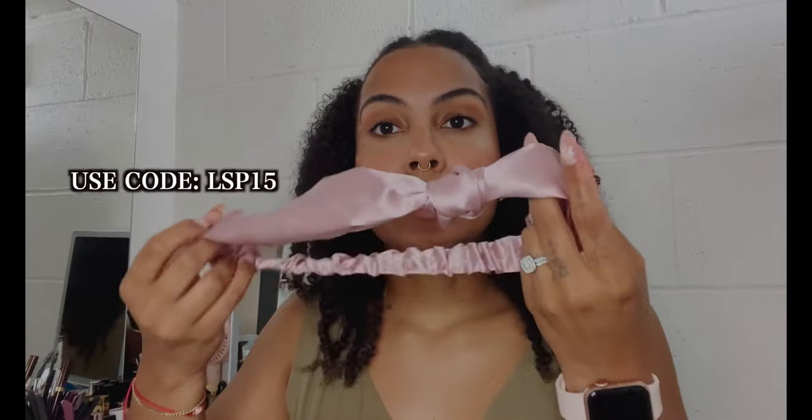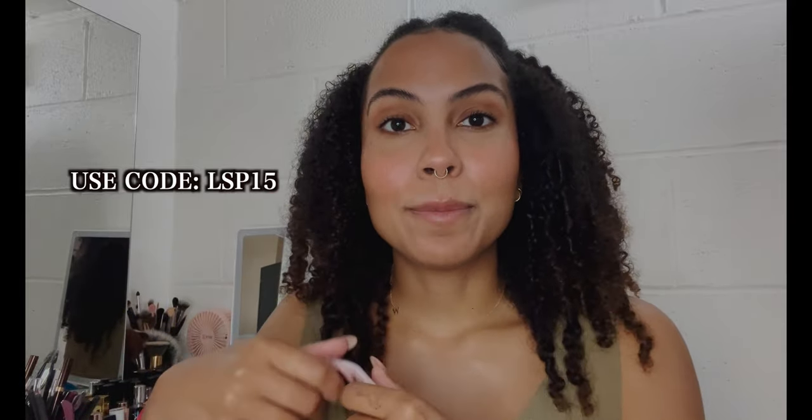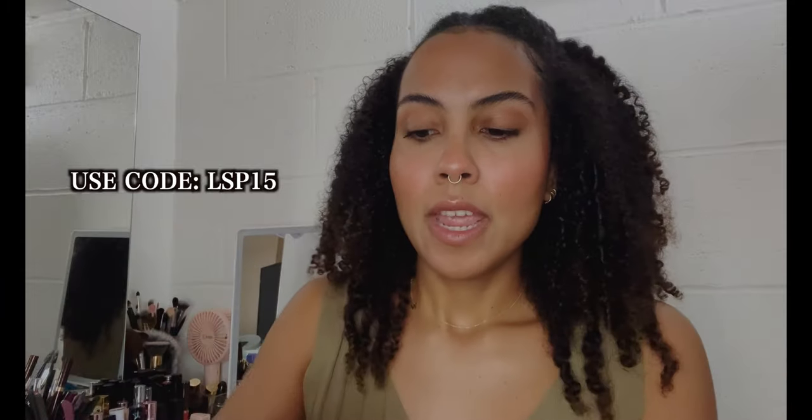The headband has a stretchy back so it can fit any head size. It has a cute little knot accent at the top. This is their pink color but it also comes in red and black. This headband retails for $22.99 and I will have all the products linked down below for you guys to purchase. I love that this is silk — it's super soft, it does not break my hair when I wear it, and it looks super cute. You can definitely have all the spa feelings with that headband.